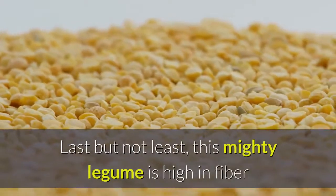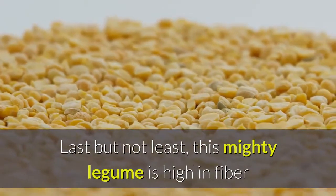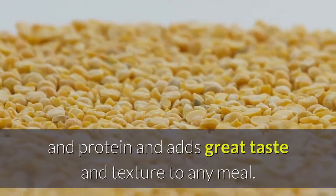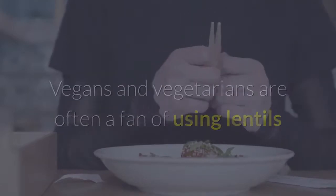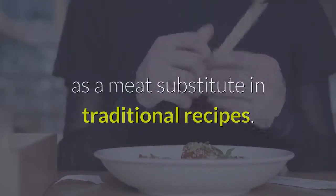10. Lentils. Last but not least, this mighty legume is high in fiber and protein and adds great taste and texture to any meal. Vegans and vegetarians are often a fan of using lentils as a meat substitute in traditional recipes.